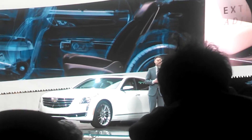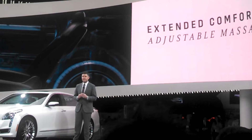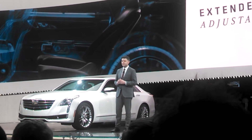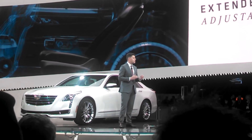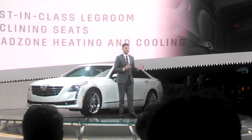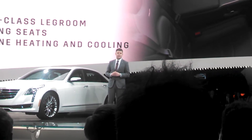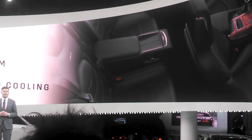Our extended comfort seats are designed to specifically provide support even after long periods on the road. They include massage features with multiple adjustments to suit your needs. And while this is truly a driver's car, we did not want our customers to have to choose between performance and passenger comfort. So the CT6 provides plenty of extra room — in fact, enough room to be best in class for rear seat leg room — and features reclining rear seats that are heated, cooled, and offer the same massage feature as the front.